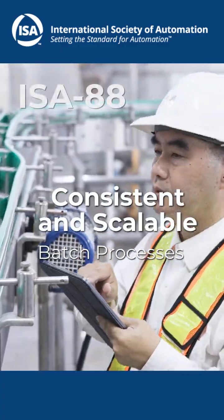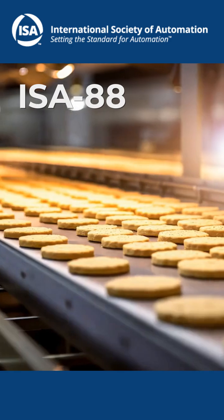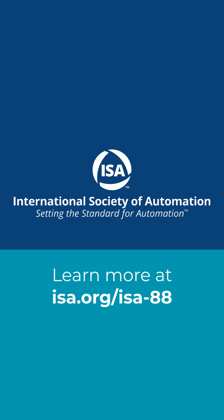Why settle for outdated, clunky processes when you can achieve batch processes that are consistent, scalable, and effortlessly managed? Stop wrestling with complexity — embrace the simplicity of ISA88. Ready to revolutionize your batch control? Visit ISA.org/ISA-88 to get started.